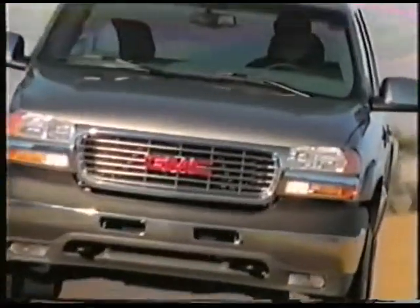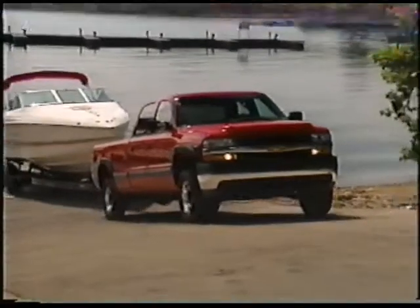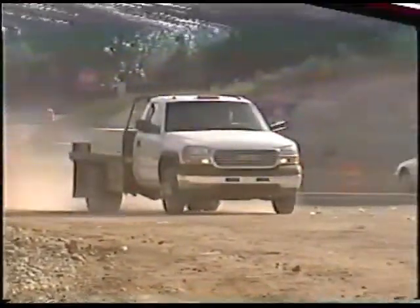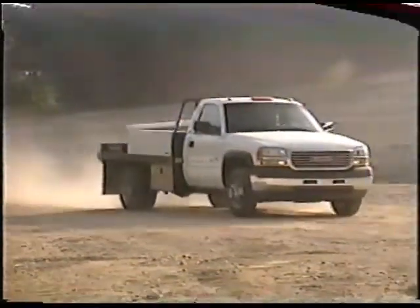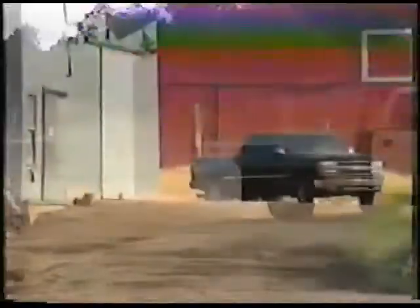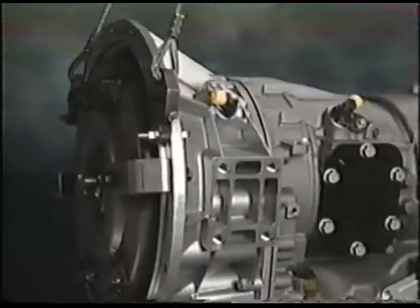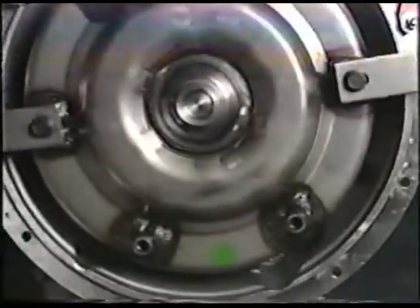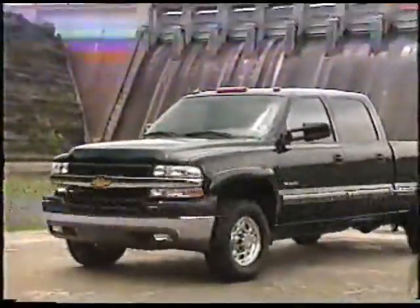The Allison 1000 is a 5-speed automatic transmission — truly a heavy-duty automatic transmission. Because this unit breaks new ground in the realm of heavy-duty automatics, this videotape was originally produced to familiarize dealership personnel with some operating characteristics exclusive to the Allison 1000. We found that many dealerships were reviewing this tape with their customers, and we decided to continue the communication by making this tape available to you.